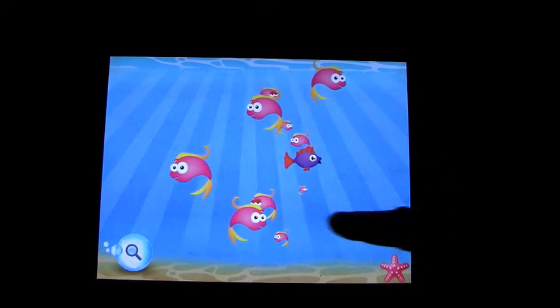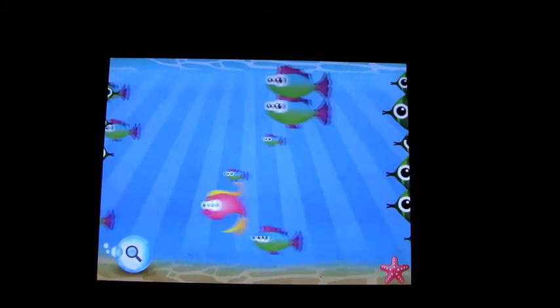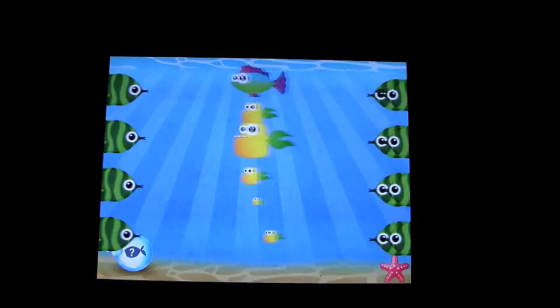Find the fish that doesn't belong. It wasn't that one or that one, but that was the one. Fantastic! Good work — you get the idea.